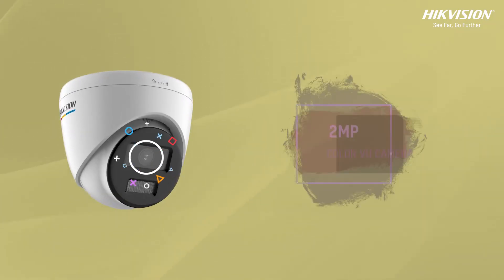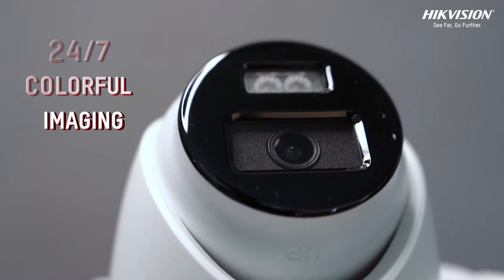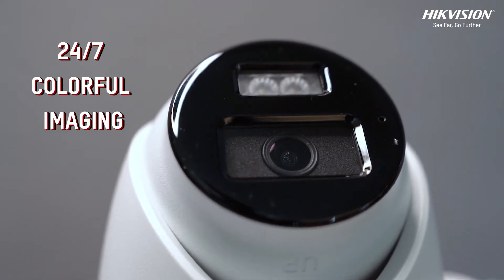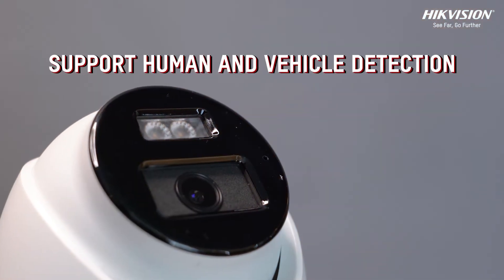Experience high-quality imaging with two megapixel resolution, ensuring crisp and clear footage at all times. It provides 24/7 colorful imaging, giving you vivid and detailed images day or night.